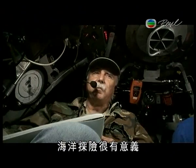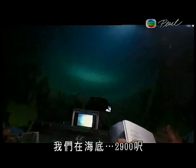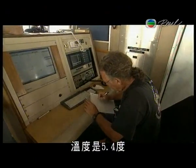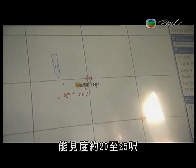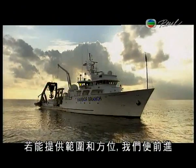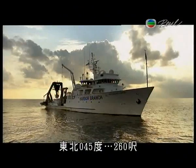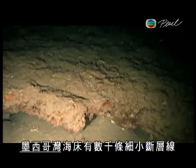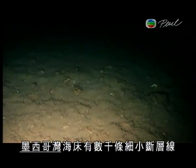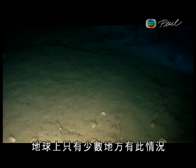The word 'ocean exploration' has real meaning here. On the bottom at 2,900 feet, temperature is 5.4 degrees centigrade, visibility about 20 to 25 feet. The sea floor in the Gulf of Mexico is broken by thousands of small fault lines. These fissures make it one of the few places on Earth where gas hydrates seep from the Earth's crust.